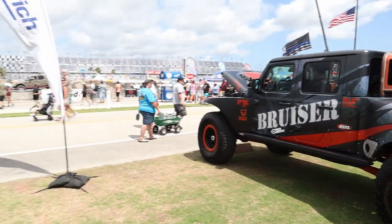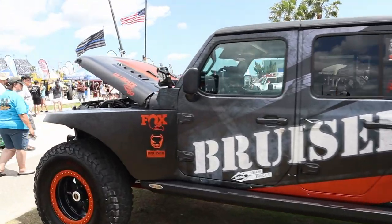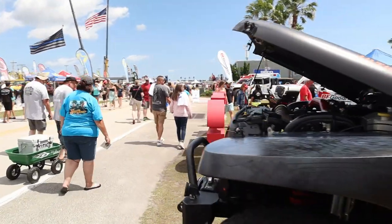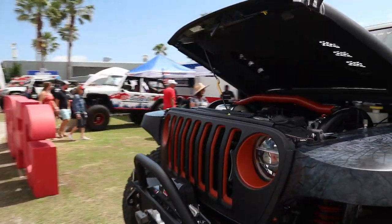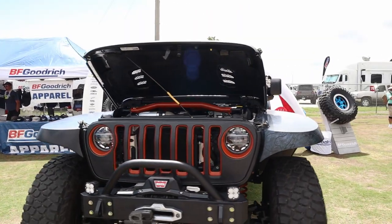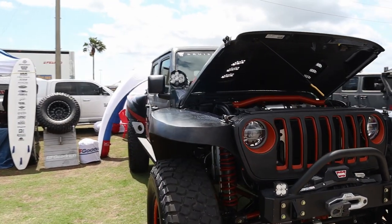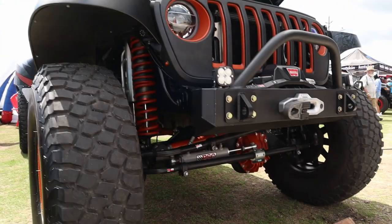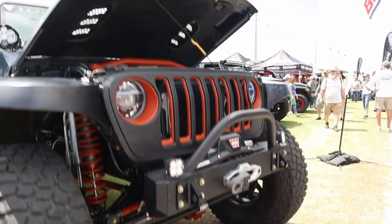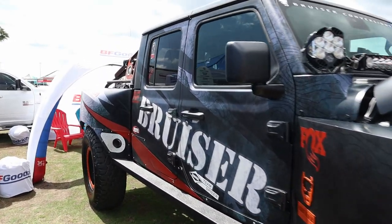Here's another Bruiser conversion set up Baja-style — that's really cool. You don't see too many Jeeps set up for Baja racing. Look at the size of those fenders — that's huge. They don't have independent front suspension though; it still looks like a Dana 60 in the front.